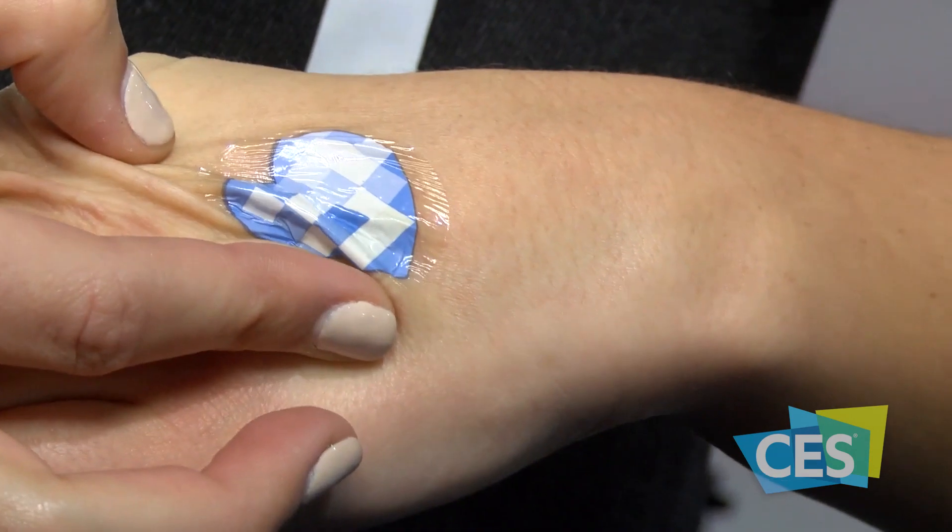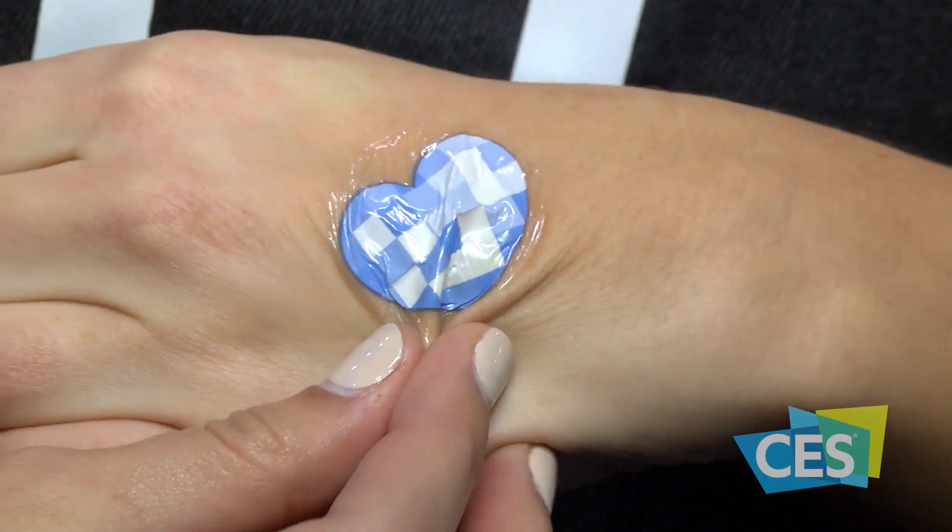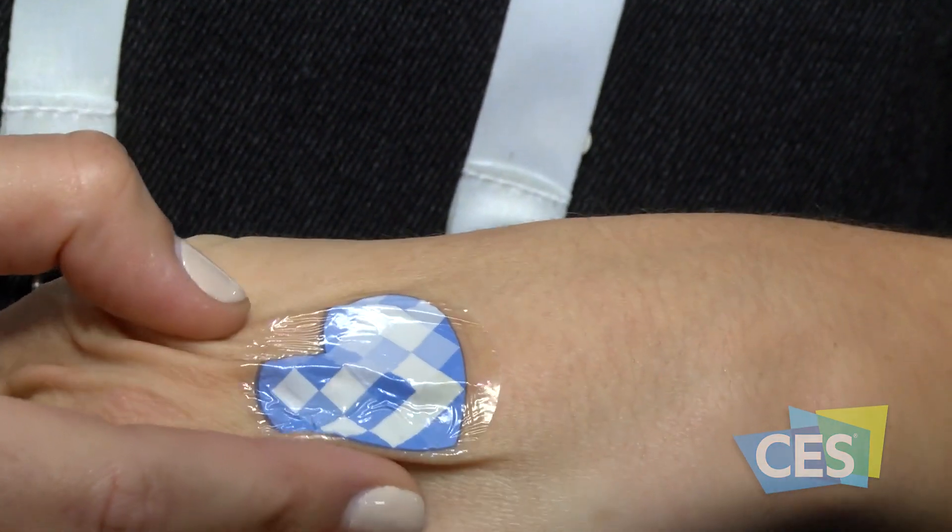MC10 is also launching a product with L'Oreal called the My UV Patch. It is the first stretchable UV detection device, designed for L'Oreal consumers to educate themselves better about their UV exposure over time.